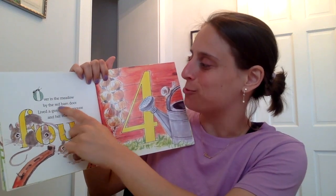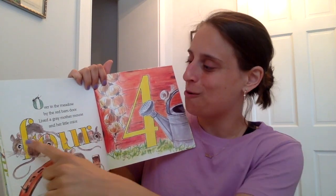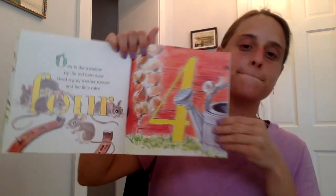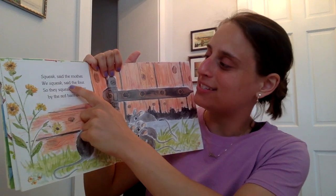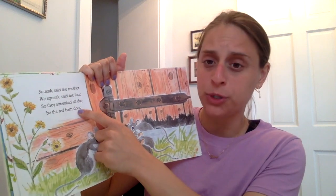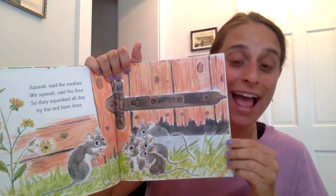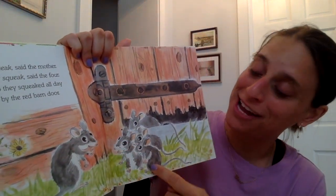Over in the meadow, by the red barn door, lived a grey mother mouse and her little mice four. One, two, three, four — and I see the number four right there. There are four little mice. Squeak, said the mother. We squeak, said the four. So they squeaked all day by the red barn door. Four and door — those words sound similar, they have the same ending sound. Four and door must be rhyming words. How many little mice? Right, four little mice.